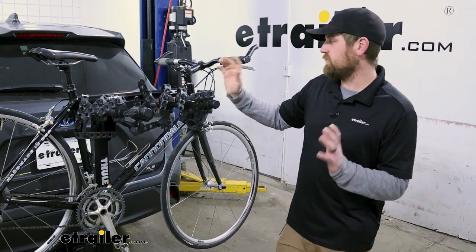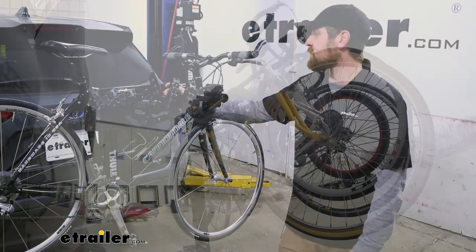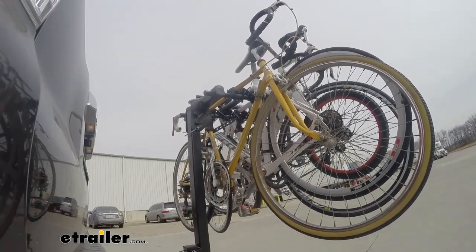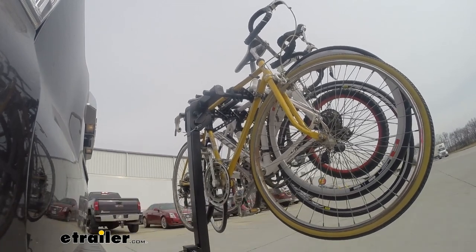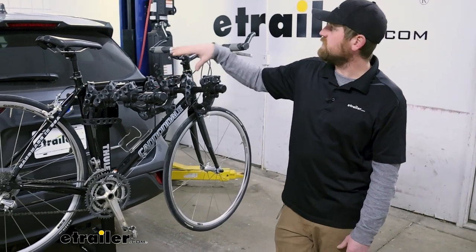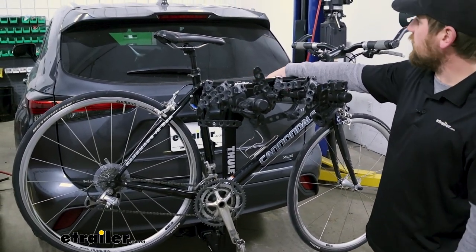First impressions of the rack on the back of the Highlander — I think it's a good fit. This is kind of Thule's tried and true bike rack; a lot of people like these. It has a timeless design, and one thing I noticed is I like where it sits in relation to the back window on the Highlander. It's going to be about level with the bottom of the glass.